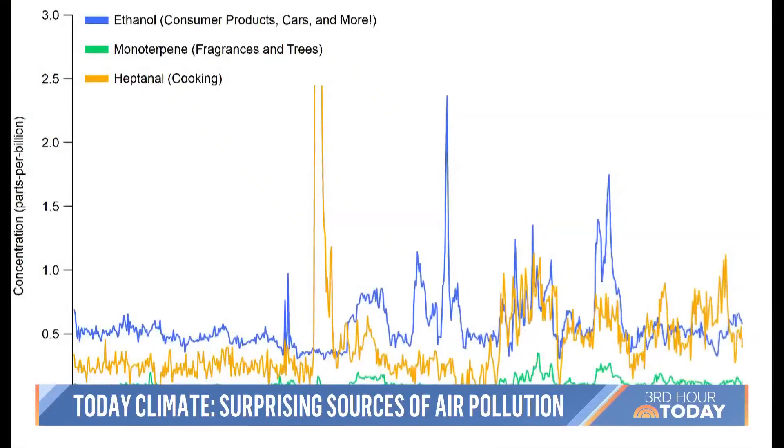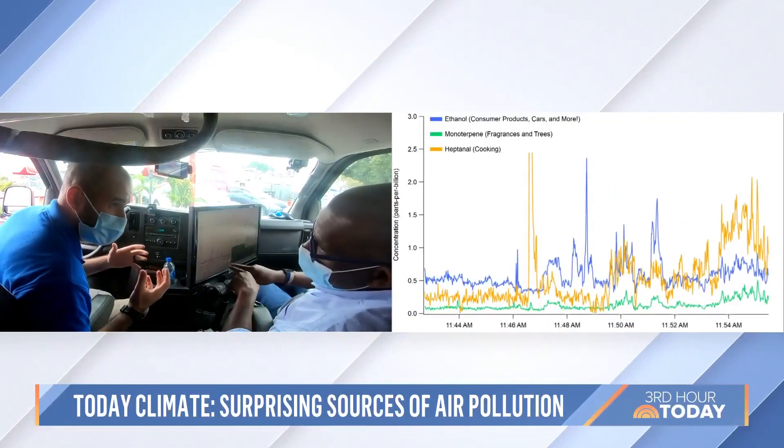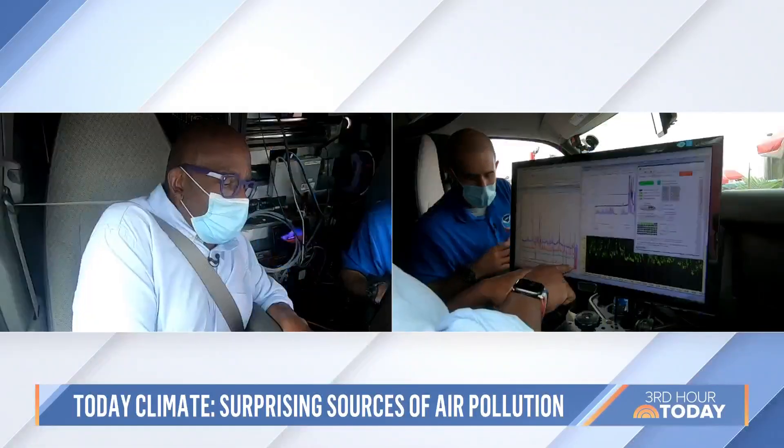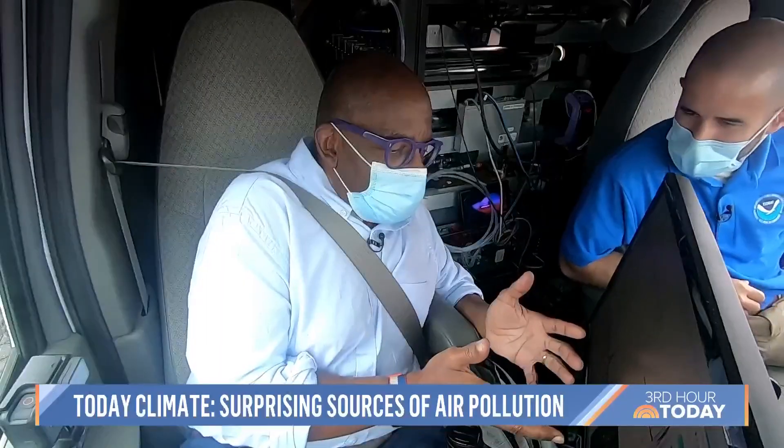Oh, that's intense. When we pull these samples out to start analyzing them back at home, we'll be able to tell how much of this was cooking emissions, how much came from the people sitting around. This is new science. This is fun.